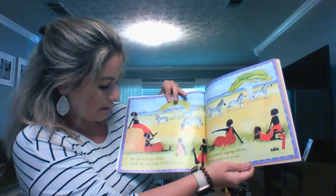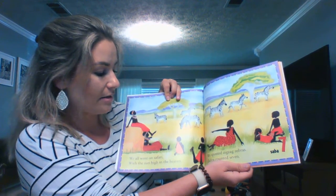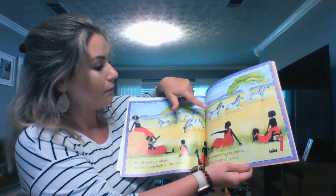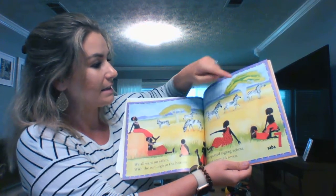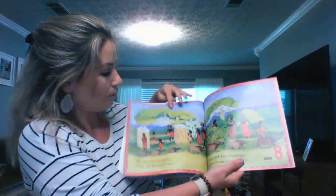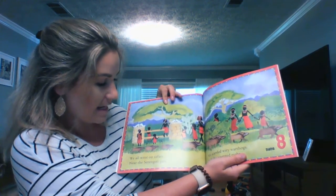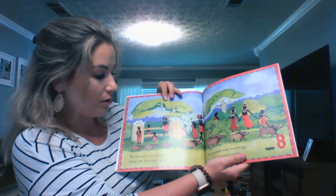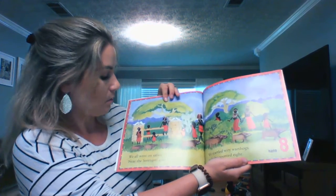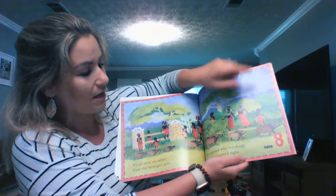We all went on safari with the sun high in the heavens. We spotted zigzag zebras. Salira counted seven. One, two, three, four, five, six, seven — seven zebras. We all went on safari near the Serengeti gate. We startled wiry warthogs. Shooba counted eight. One, two, three, four, five, six, seven, eight — eight warthogs.